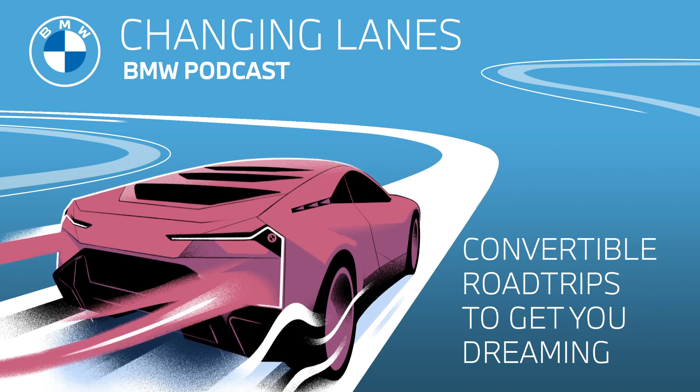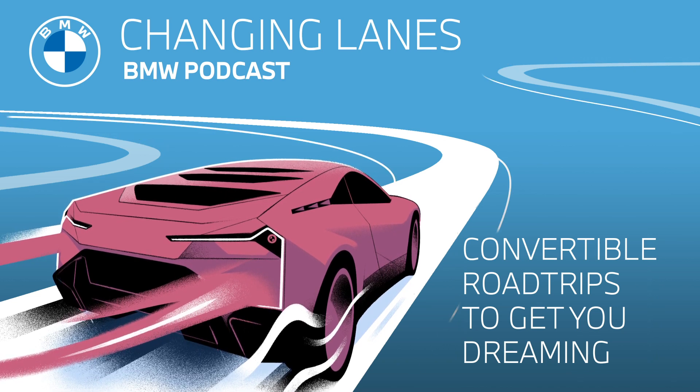Jonathan, you're a very good grandson. Today, everyone, we're going to be discovering some natural beauties that should not be missed if you have a convertible and you can take a beautiful ride. So here are our convertible road trips to get you dreaming.